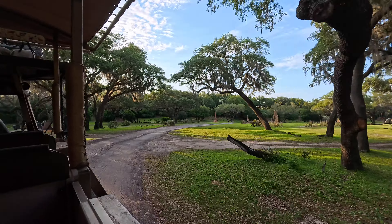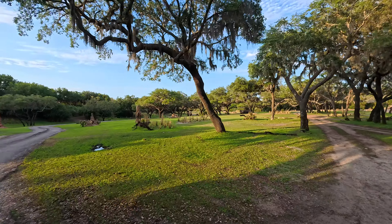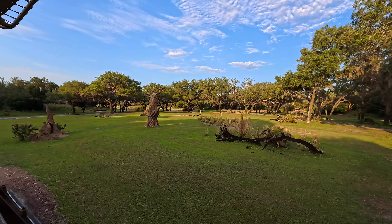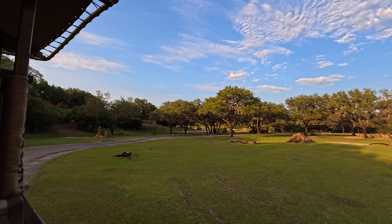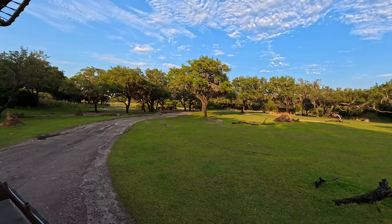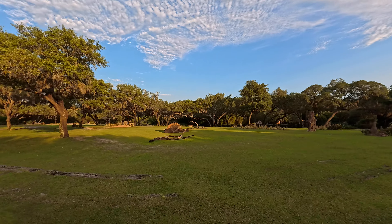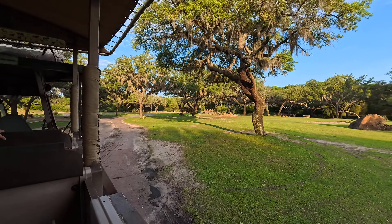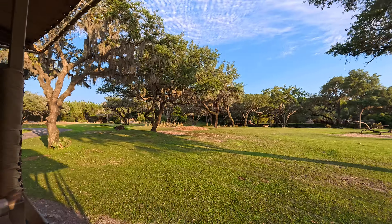We have a bunch of termite mounds all around. Termite mounds are made out of dirt, dung, and spit, and they bake in the savannah heat so they're as tough as concrete. Big animals like elephants use them to scratch an itch. That one on the right has been worn down over the years, and some of the smaller animals will climb to the top to keep a lookout. The mounds are not solid — they're porous with lots of places for termites to hide inside, like a big fortress.